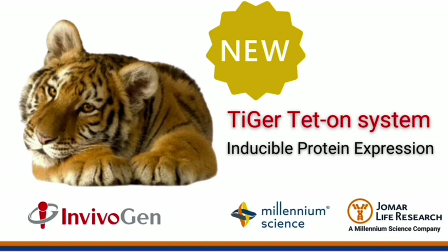Invivagen has released a new and improved Tiger Tet-On system for inducible protein expression. Hi, my name is Ingrid and I'm the Invivagen product manager at Millennium Science. I was really interested to know more about this system, so if you are too, keep watching for my two-minute video summary.